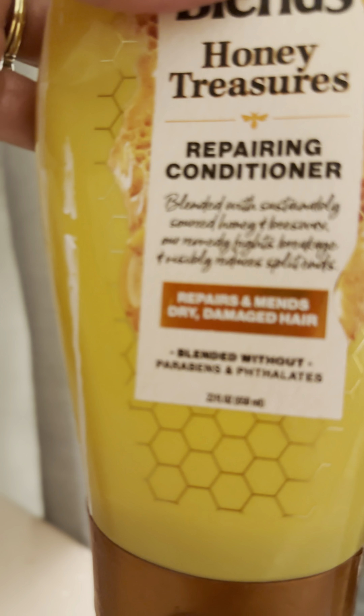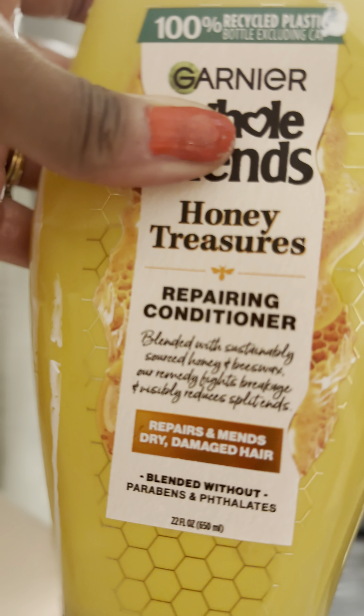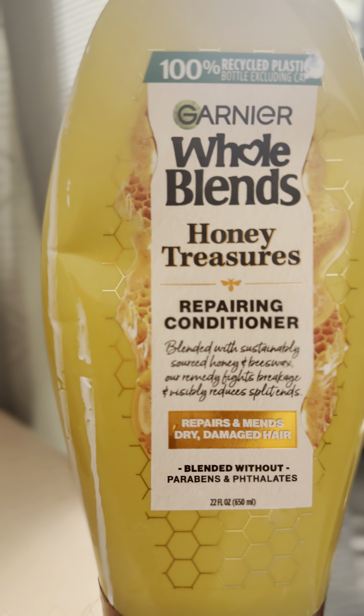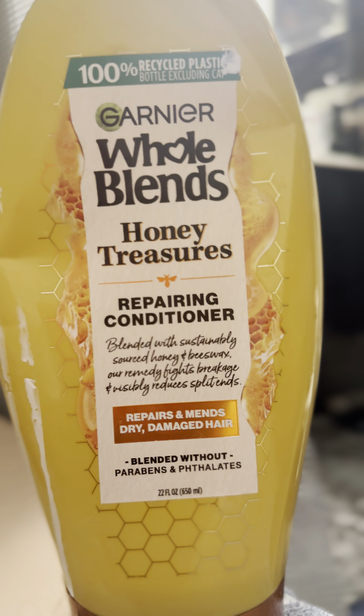So this is how many ounces? It's hard to see here, but it says it repairs and mends dry, damaged hair. So now that we've gone through this entire bottle, I think it's time to fill it up and get some more. It just feels pretty gentle and thick.